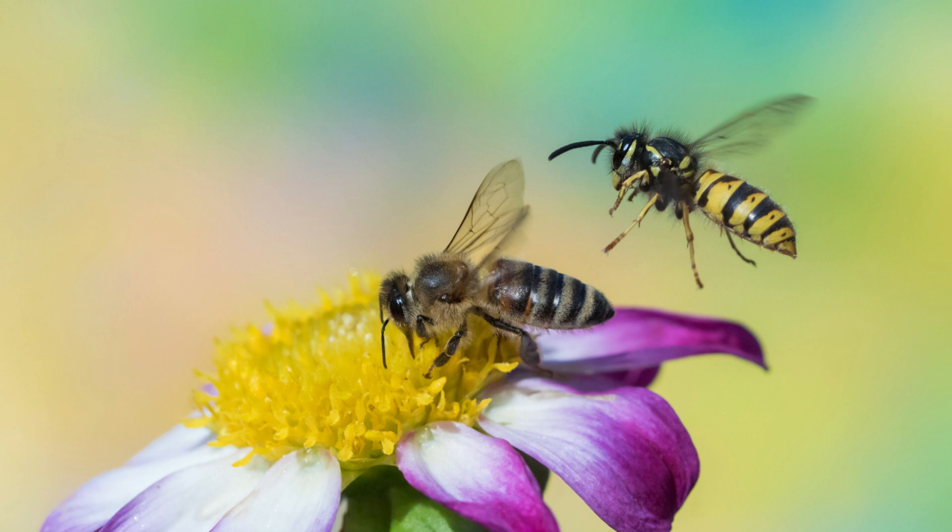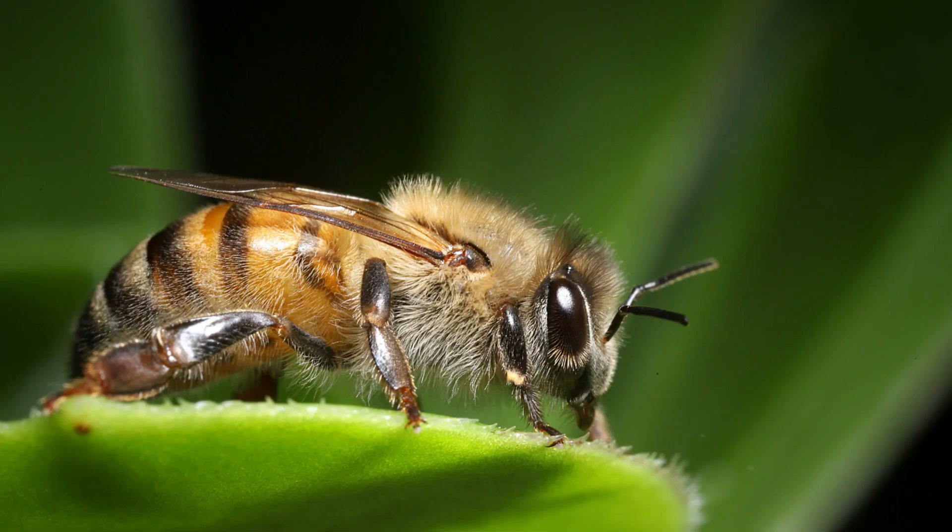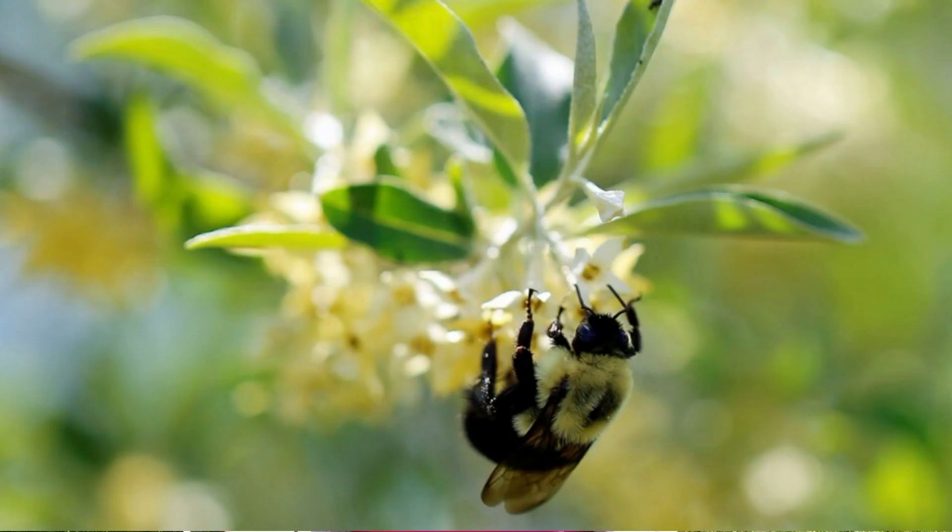You can tell bees and wasps apart by their colouring. In general, bees have a dullish yellow and brown abdomen and are fuzzy. Most bees you'll see are honey bees, carpenter bees and bumble bees.